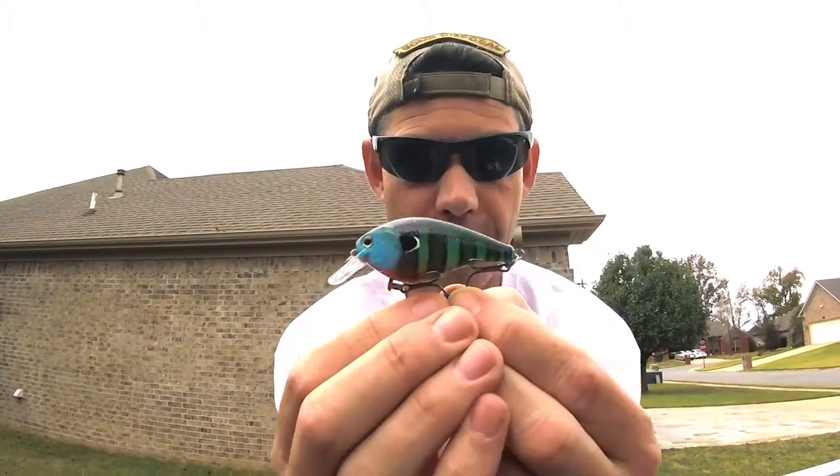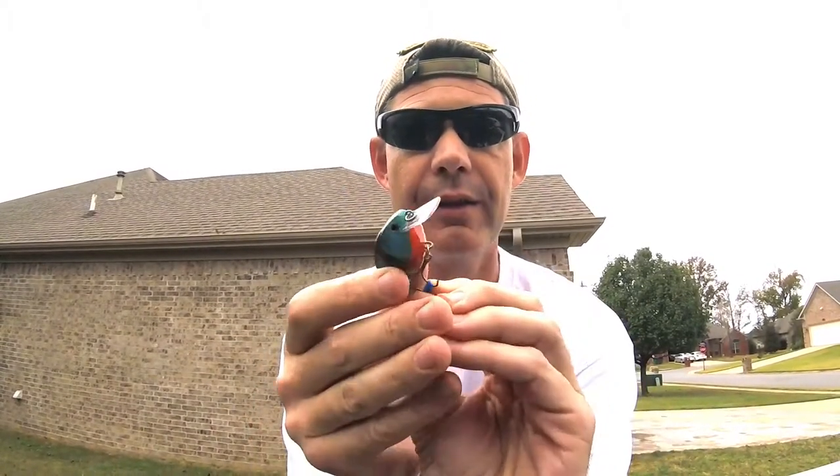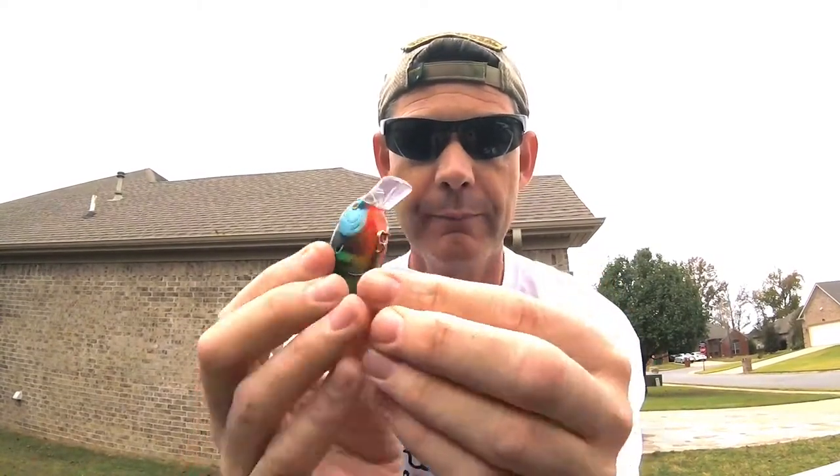This one is Bluegill. Guys, look at that — that is just sick. That is an amazing paint job. Bluegill.